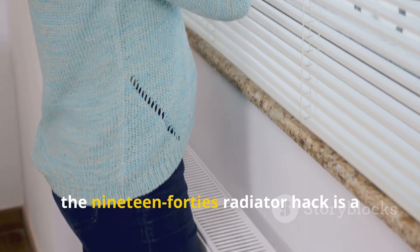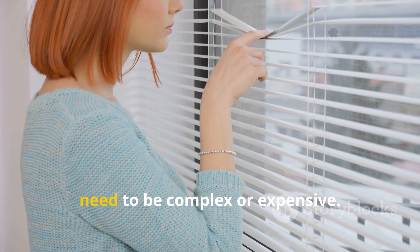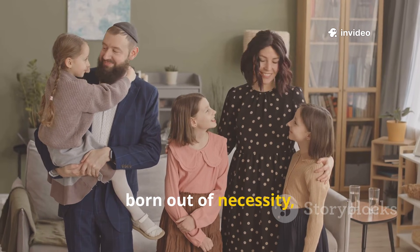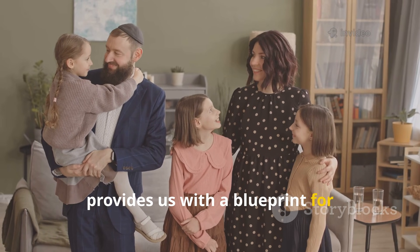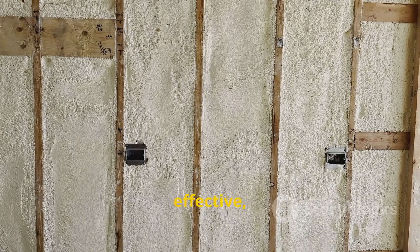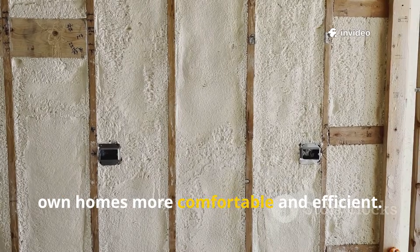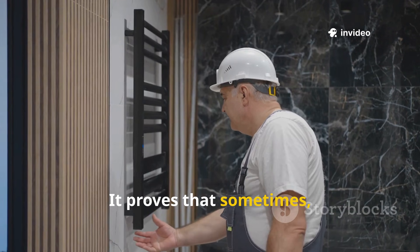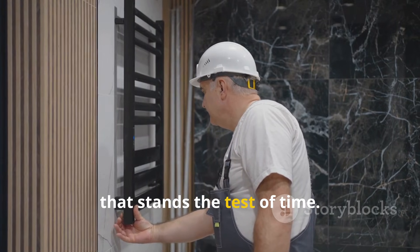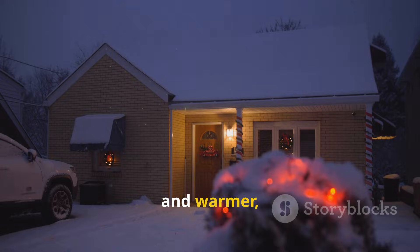In the end, the 1940s radiator hack is a powerful reminder that not all solutions need to be complex or expensive. The resourcefulness of previous generations, born out of necessity, provides us with a blueprint for sustainable living. By looking back at how they stayed warm, we can find simple, effective, and time-tested strategies to make our own homes more comfortable and efficient. It proves that sometimes the smartest technology is a simple idea, well-executed, that stands the test of time. That's the kind of wisdom that helps you build a better and warmer home.